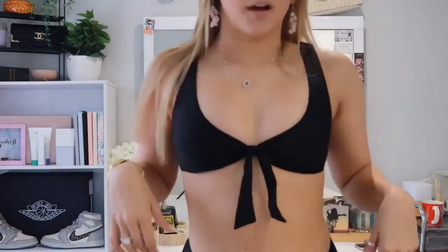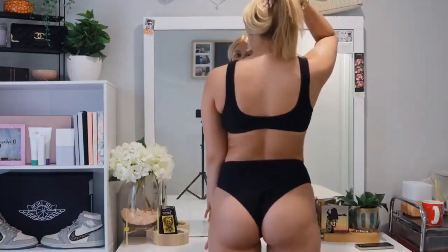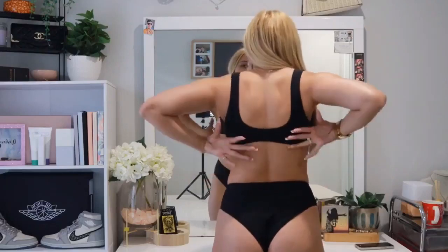This bikini is absolutely everything — I am obsessed. The top is probably my favorite; it cinches in with a little bow and just makes the boobs look so nice. The waistband is so flattering — it's thick and holds everything in, no spillages anywhere. I feel like this bikini would be really good for all body types, which I love to see. The back is a little bit revealing but you can adjust it. I definitely recommend this one.